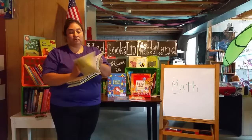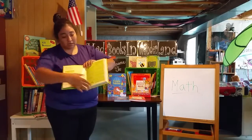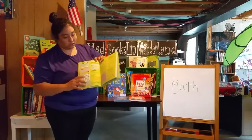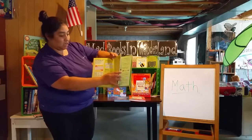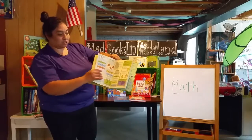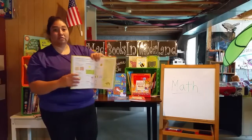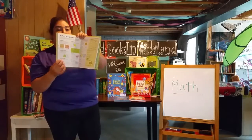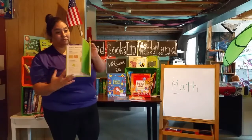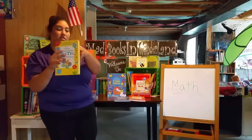It gives you every single topic you can think of in math, from the number line to counting, pairs that make 100, and subtracting by twos, scales. It gives you all different types of terms and definitions, how to do it — and look at the colors. It is wonderful. The pictures are excellent. I like using this for beginning math students.